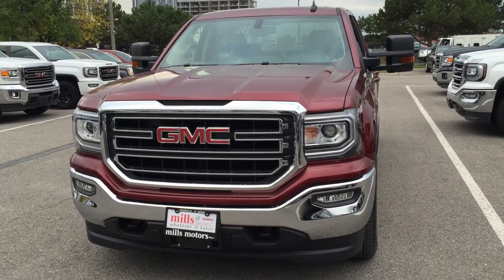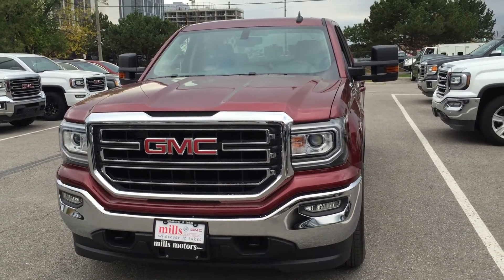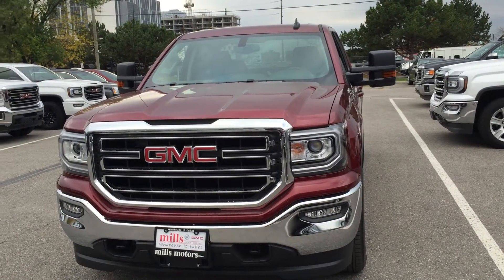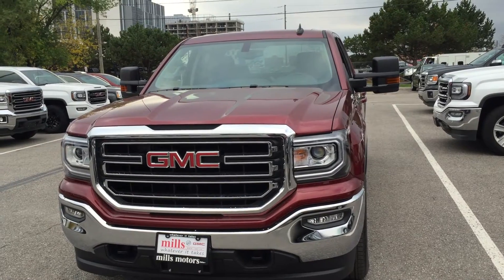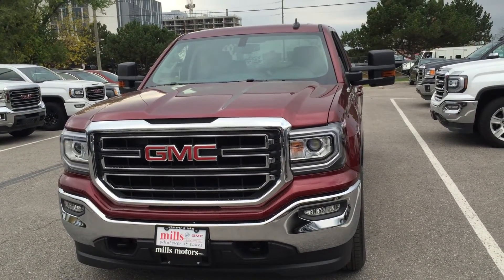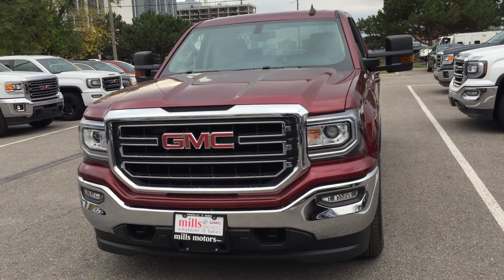Hey, it's a beautiful day at Mills Motors, 240 Bond Street East in Oshawa. This is the 2017 Sierra SLE 1500 4-wheel drive double cab in the crimson red tint coat, with an Ecotec 3 5.3 liter direct inject V8 engine and 8-speed automatic transmission.